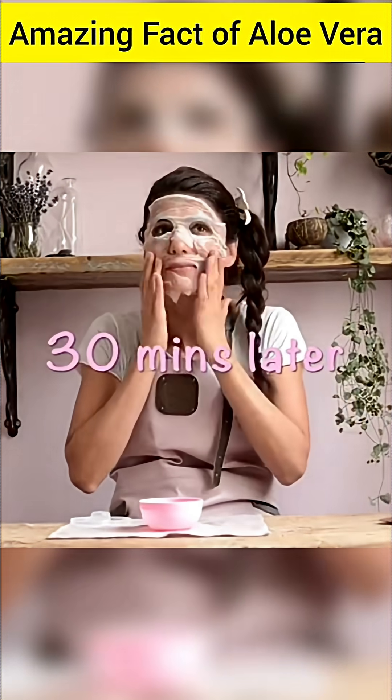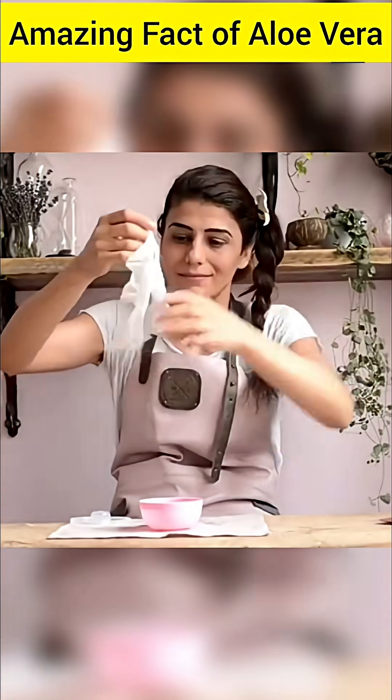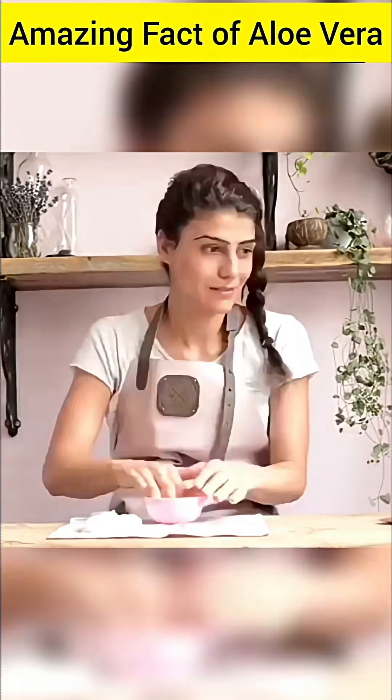The clear gel inside the aloe vera leaf, which is usually applied to the skin or consumed, is not the same as the yellow, sap-like liquid that comes out of the leaf — aloe latex.